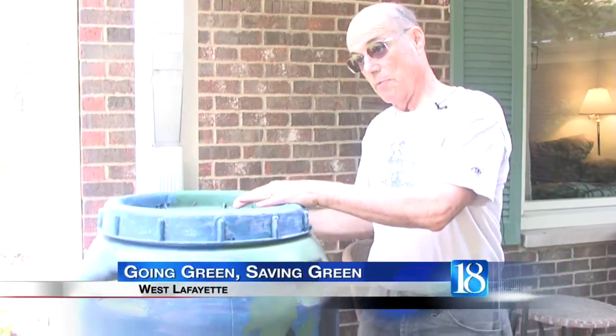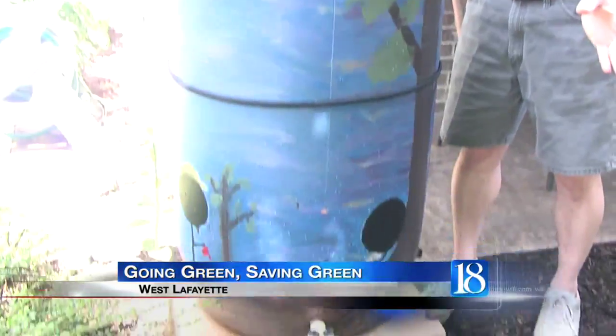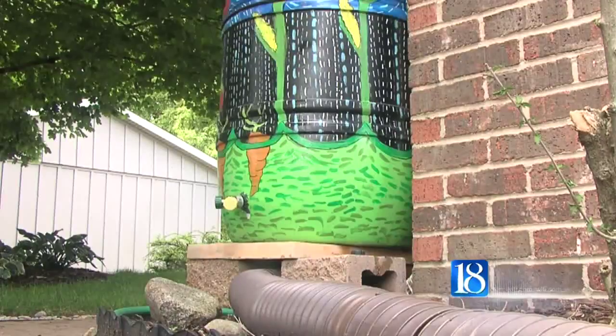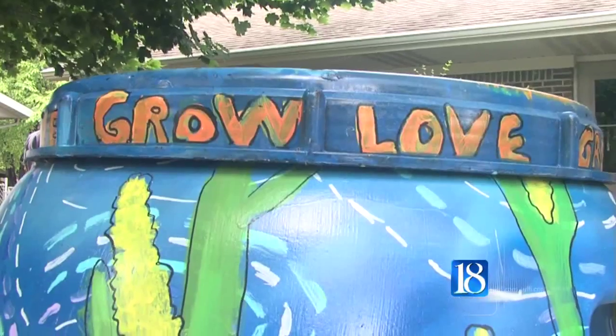When it rains, it goes in here until it fills up and then it comes out through the regular downspout. From his front yard in West Lafayette, Bill Evers is showing us an ancient practice being revived in a growing number of homes.